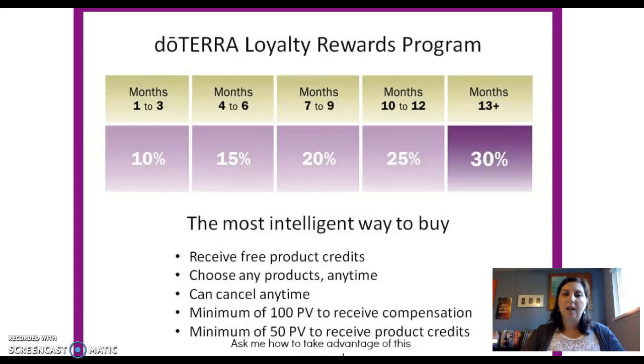The Loyalty Rewards program gives you points back for money spent. When you purchase 100 PV worth of product on your loyalty rewards program, in your first month you will receive 10% of that back — so that's 10 product points back for your 100 PV purchase. You're also going to receive your shipping back in points. If you are shipping within Canada, it's usually about $7 for shipping and you'll receive seven points back for that. So on that 100 PV order, you'd receive 17 points back. Those points are like doTERRA money — you can spend them on any products you want.